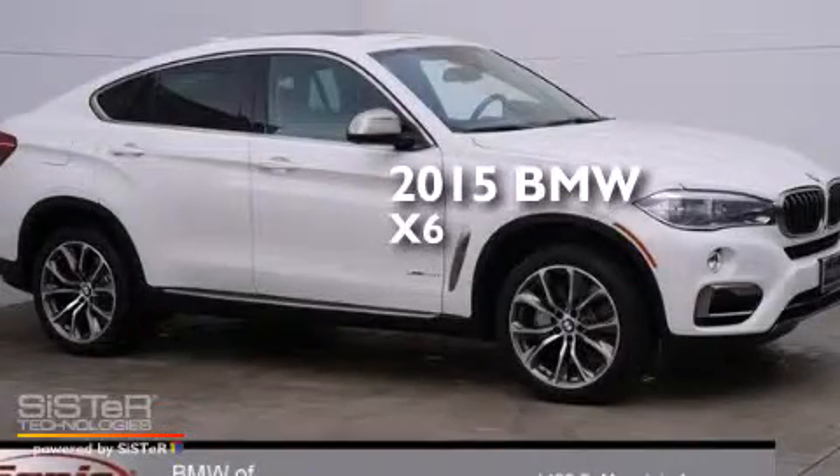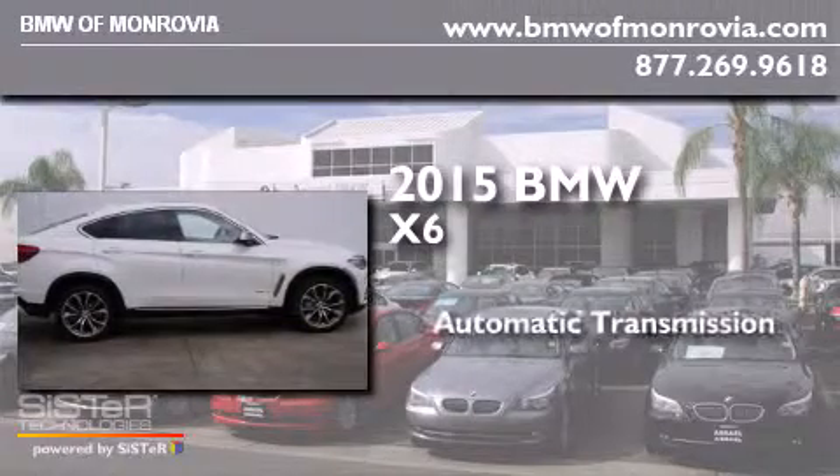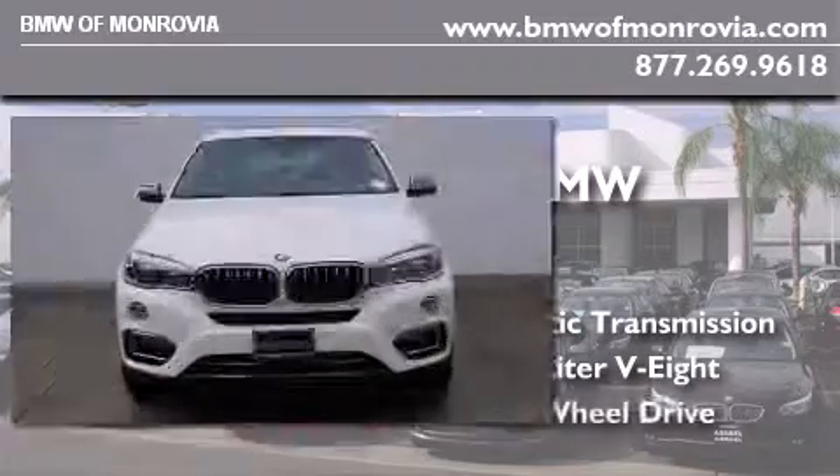This is a brand new 2015 BMW X6. This crossover has an automatic transmission, a 4.4-liter V8, and all-wheel drive.